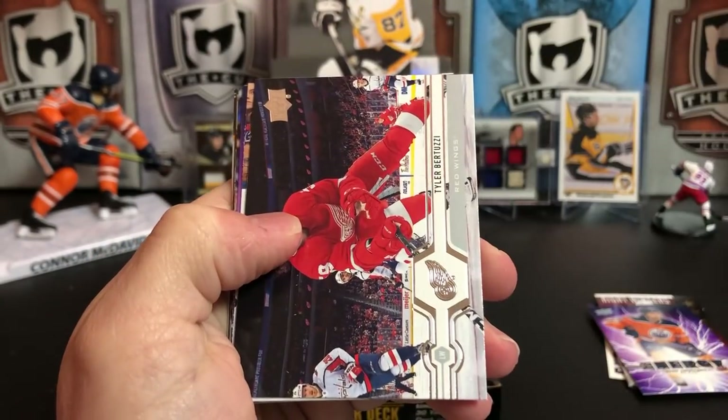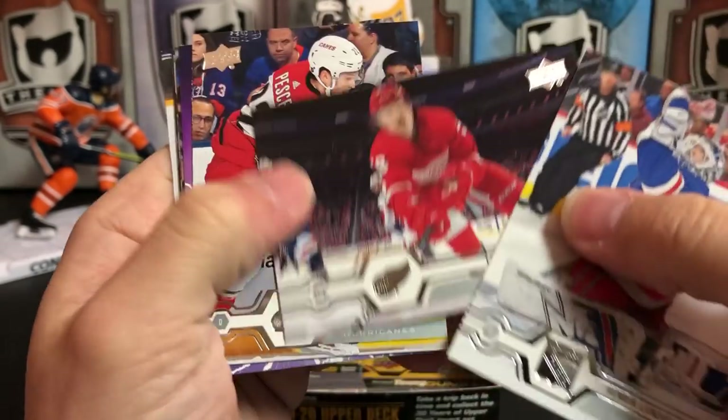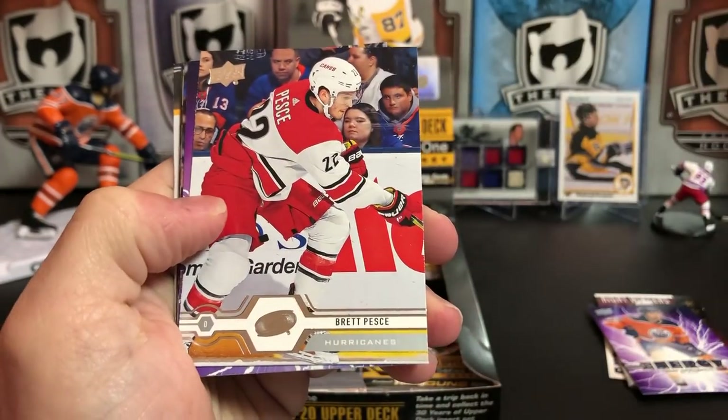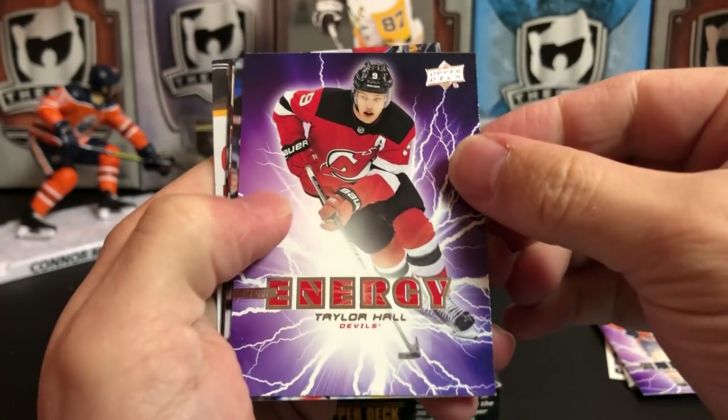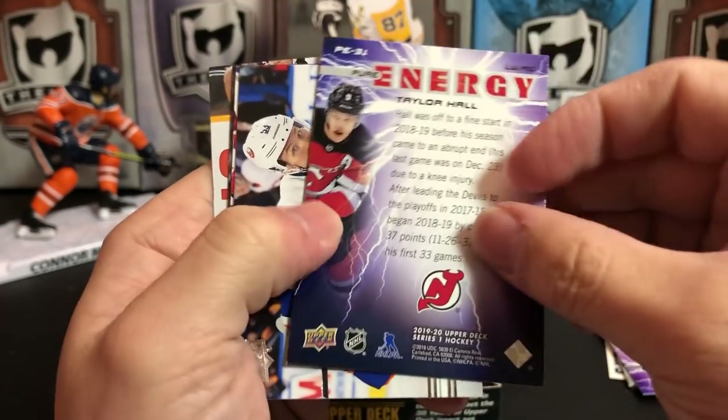Henrik Lundqvist, Tyler Bertuzzi — that's a really cool shot — Brett Pesce, another Pure Energy. We've got the Pure Energy hotbox — Taylor Hall for the Devils.